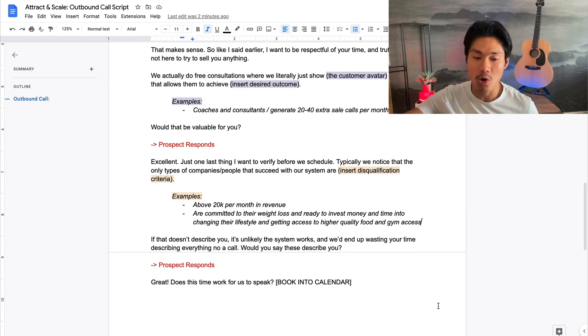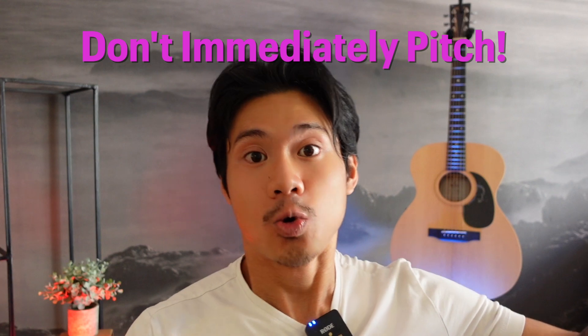Hopefully that script was really helpful. I want to go through a couple additional best practices to keep in mind during this cold calling process, regardless of whether you're selling B2B or B2C. The first is: do not ever pitch outright from the start of the call. It's such a bad practice to try to pitch someone who doesn't know who you are in the first 10 seconds — they're usually just going to hang up. Instead, you want to discover, build a little rapport, understand their goals and objectives, and only then do you pitch.